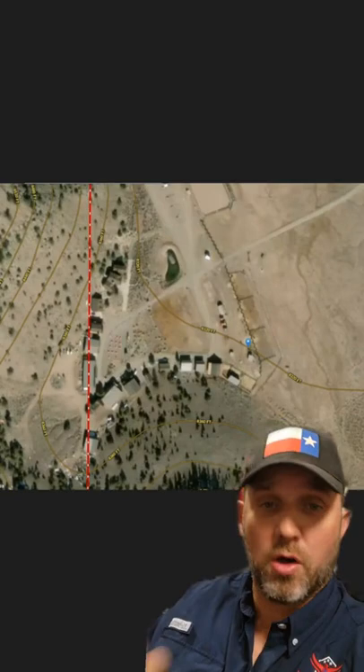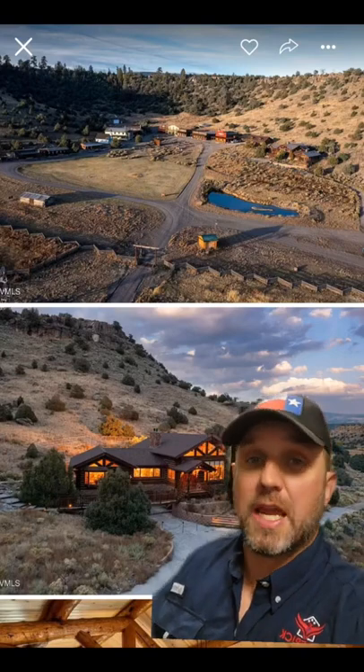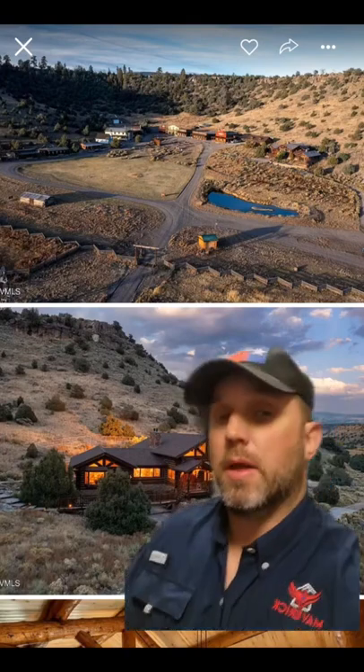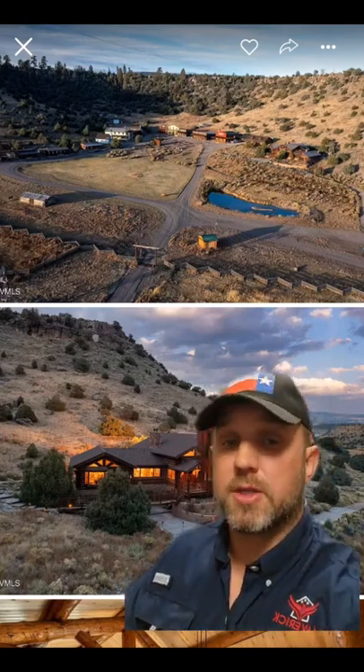Here are all the buildings that come with this property — a small western town. Total square footage for all buildings is over 28,000 square feet: 22 bed, 24 bath, garage space for 10 cars, a hotel, restaurant, and a large three-bed, three-bath cabin that I've personally stayed in that's really nice. There are also two ponds, two creeks, and three wells.